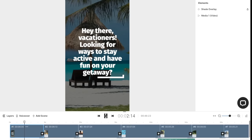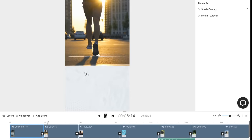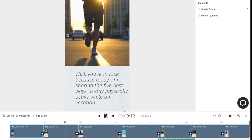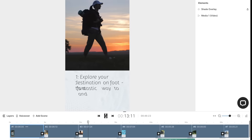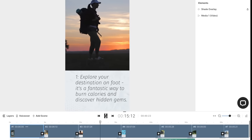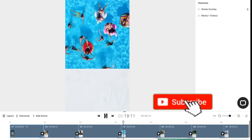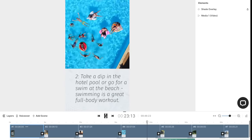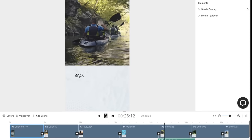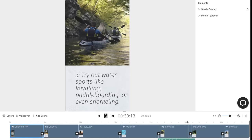Hey there vacationers! Looking for ways to stay active and have fun on your getaway? Well you're in luck, because today I'm sharing the five best ways to stay physically active while on vacation. One — explore your destination on foot; it's a fantastic way to burn calories and discover hidden gems. Two — take a dip in the hotel pool or go for a swim at the beach; swimming is a great full-body workout.